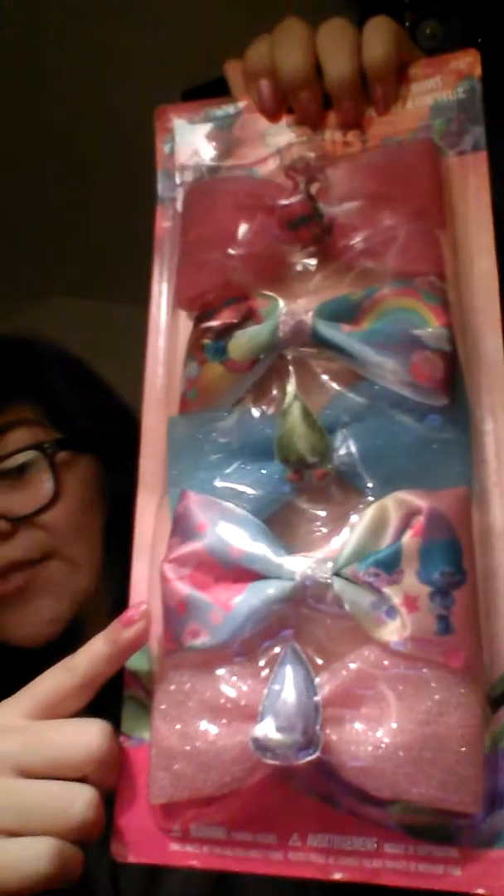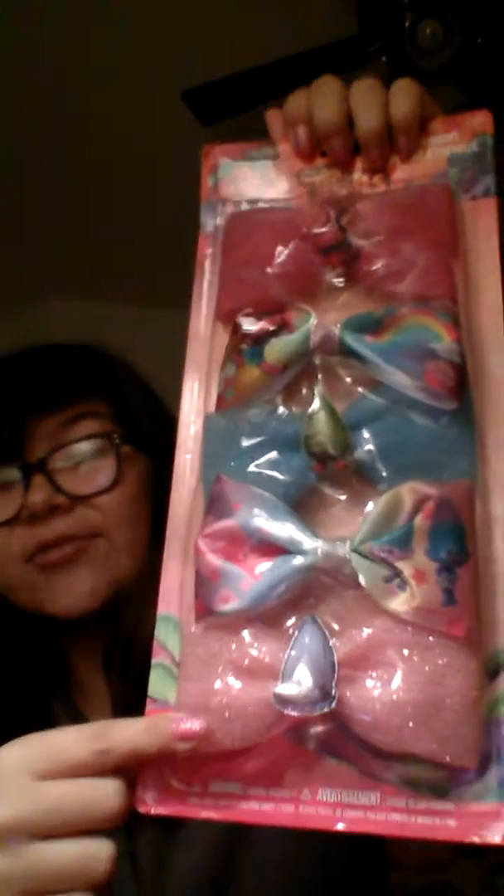This is so cute — this is a Trolls bow pack. I have like five of them. This one's Puppy, this one's Rainbow with Puppy, this is a blue bow with a fur character on it, two girl characters I don't know, and this one is Guy Diamond with a pink glitter thing. It's really cool and beautiful — it's for your hair.